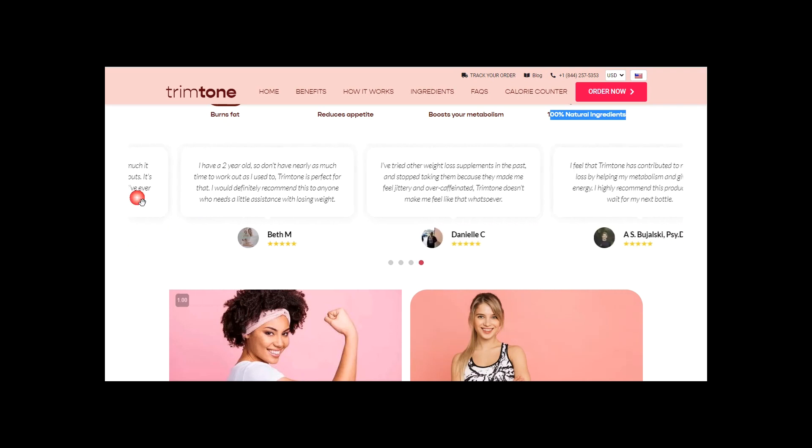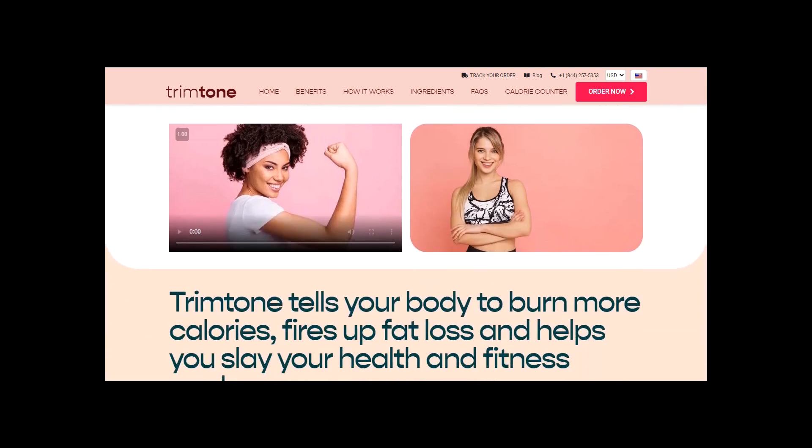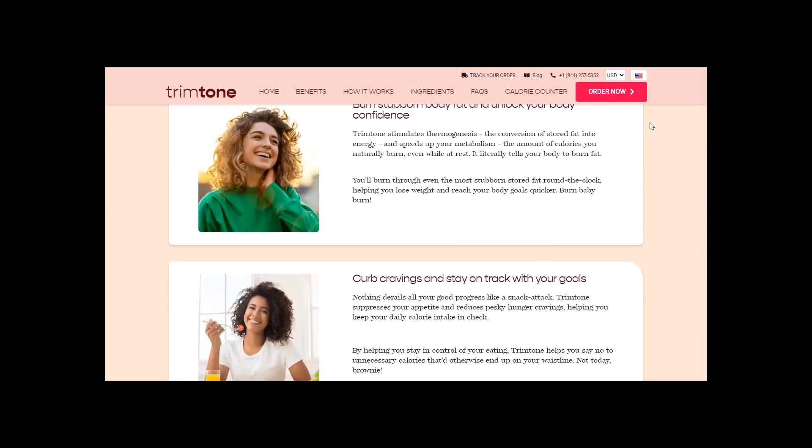Before I get started, I must advise you that Trim Tone is not recommended while you are pregnant or breastfeeding, and if you are on medication, it's always good to check with your doctor before taking Trim Tone to ensure it is suitable for you.